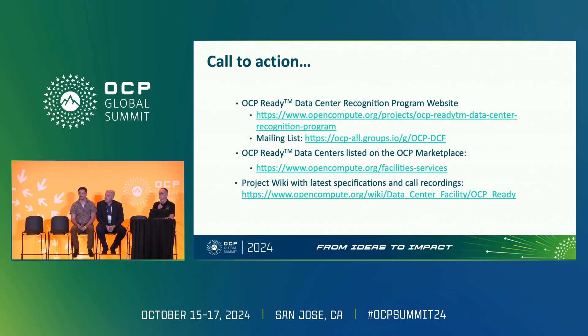An attendee thanks Mark for leading the effort, calling it very important especially as the industry transitions from air cooling to liquid cooling. They note having something similar internally — screening questions — and suggest aligning those with the OCP assessment so that everything a data center should accommodate is covered, including liquid cooling, air cooling, and higher rack densities. They commit to encouraging a couple of team members to engage further with Mark on this.